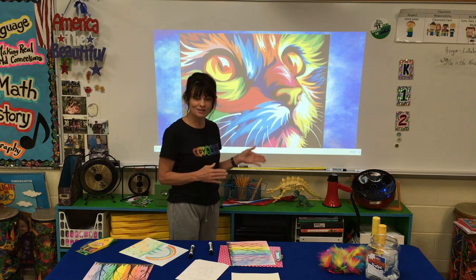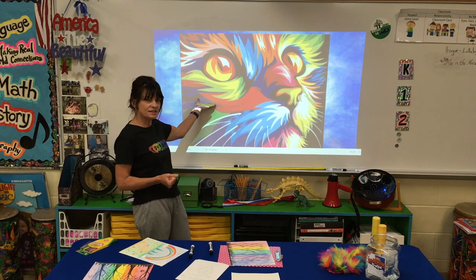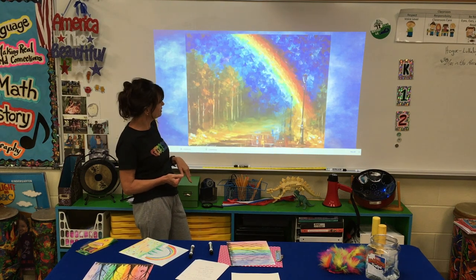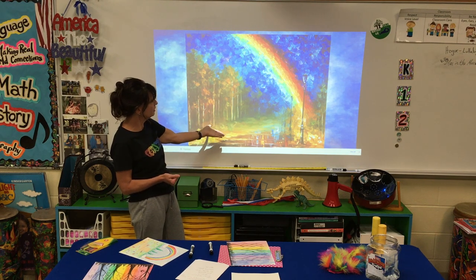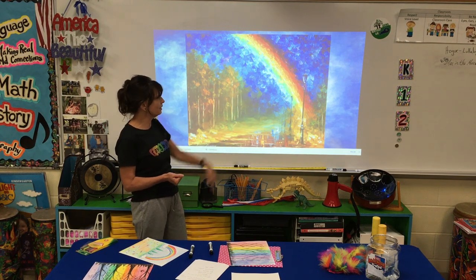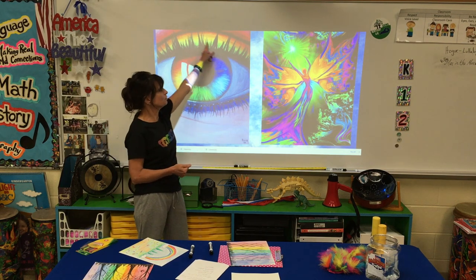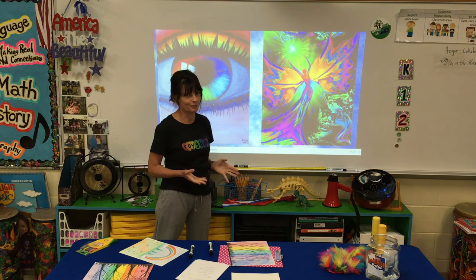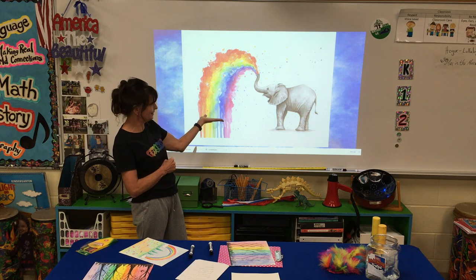Our art project today is going to use the colors of the rainbow to make pictures. Let's look at some pictures people have made using the colors of the rainbow. Look at this cat — somebody used the rainbow colors to do this cat face. That's awesome! And here's a rainbow world. Oh, and this looks like an autumn or fall rainbow street light. Oh, check this eye out — they used rainbow colors to show a person's eye. And look at this fairy — the rainbow fairy! And an elephant with water that comes out in the colors of the rainbow.